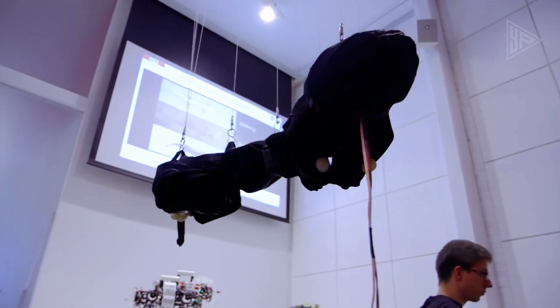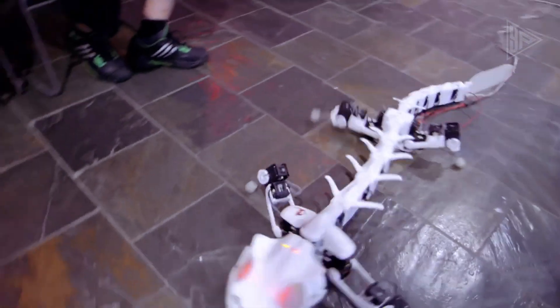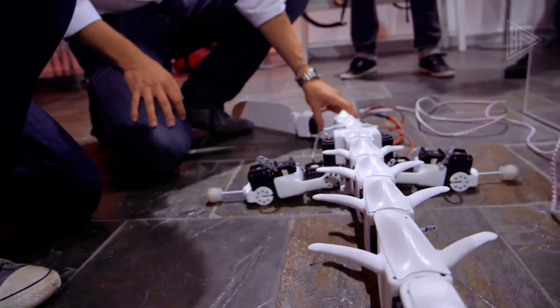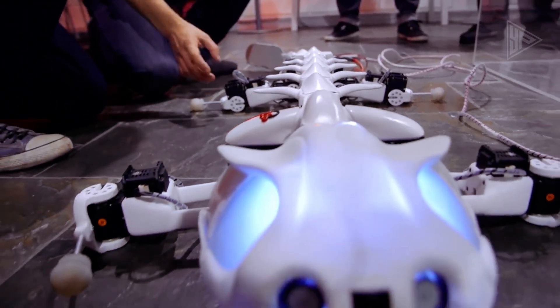It can also interact with its environment through force, acceleration, and sound sensors. The robot is powered by a rechargeable battery and can be controlled with a wireless connection. Its unique design allows for easy storage and transportation.